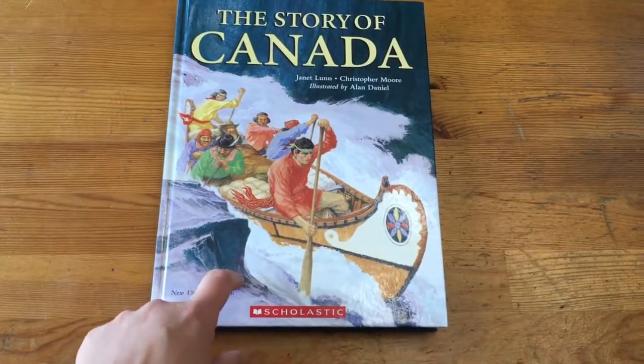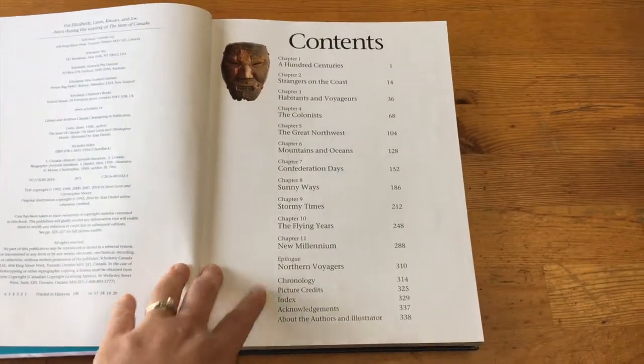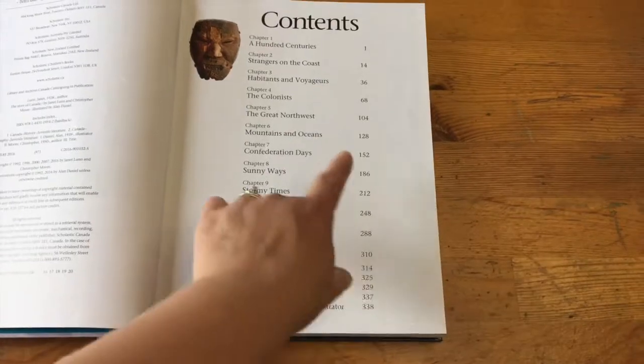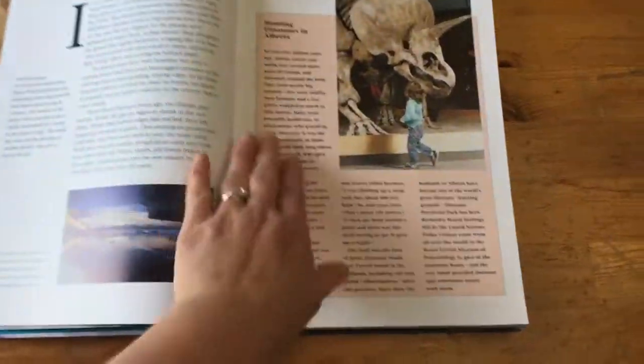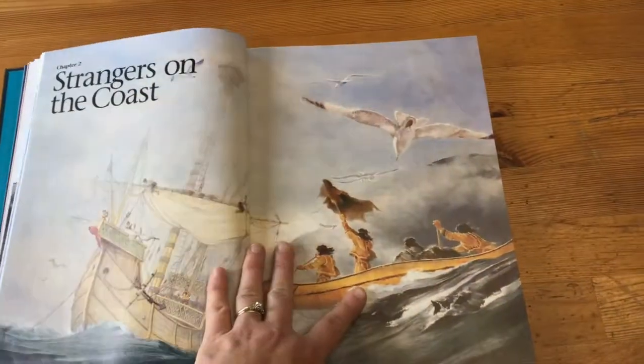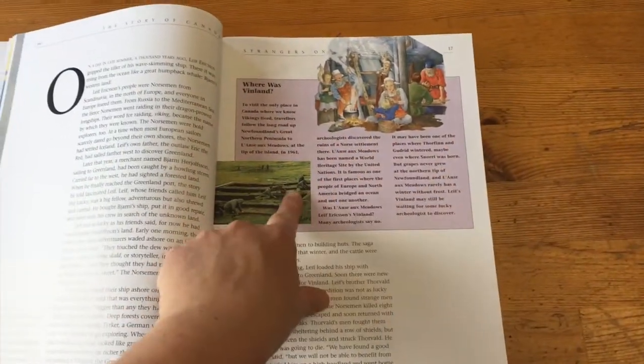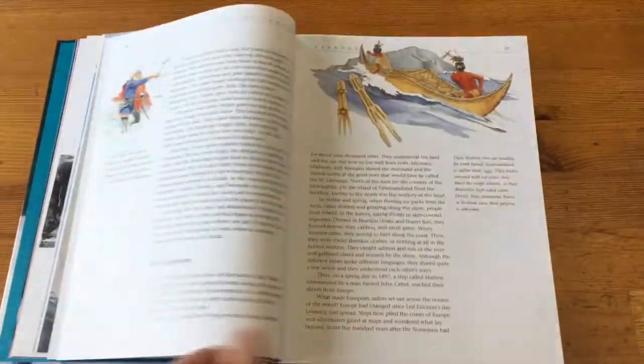I'm going to turn the camera around and give you a look at the book. It is hardcover. Here's the table of contents — there are 11 chapters as well as an epilogue. The whole book is about 330 pages. The first chapter has some great artwork along the way. One thing I liked is these little boxes that break up the reading a bit.